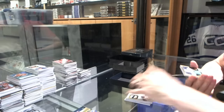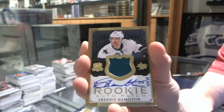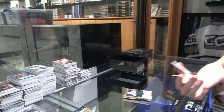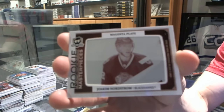We've got a one-color Rookie Patch Auto Gold, numbered to 75 for the San Jose Sharks — Freddie Hamilton. And a Rookie Masterpieces one-of-one magenta printing plate from SPX for the Chicago Blackhawks — Joachim Nordstrom.